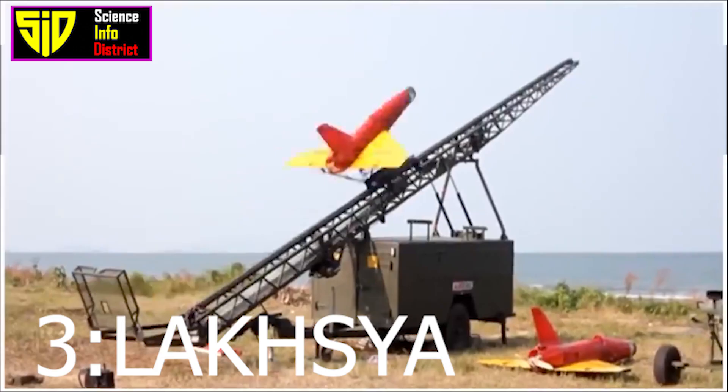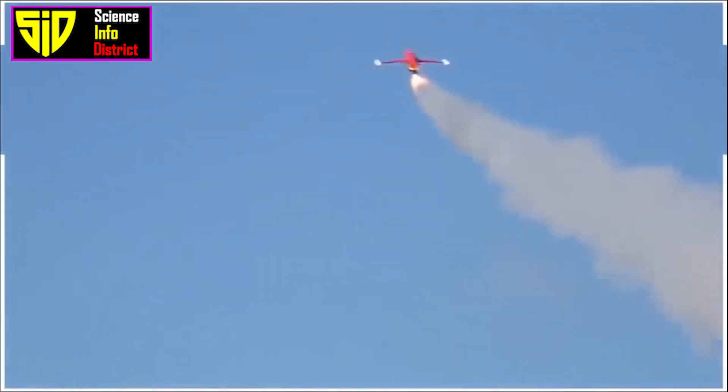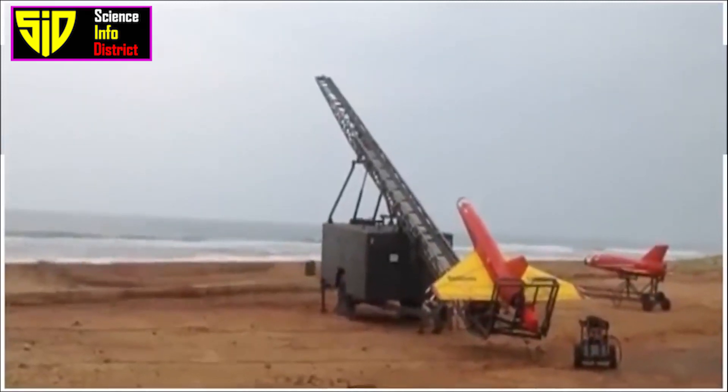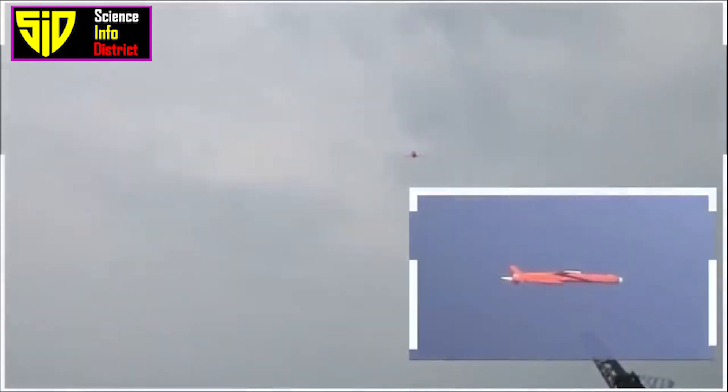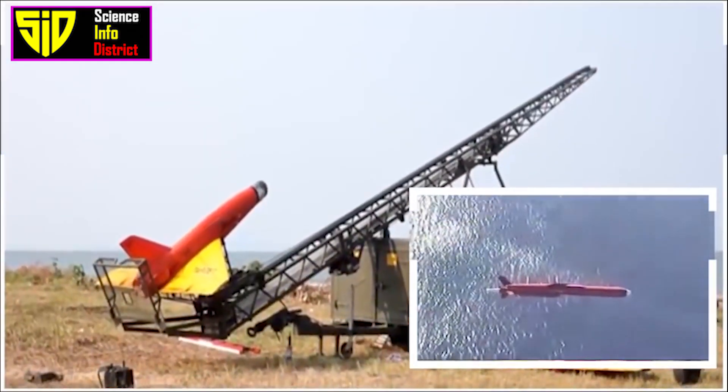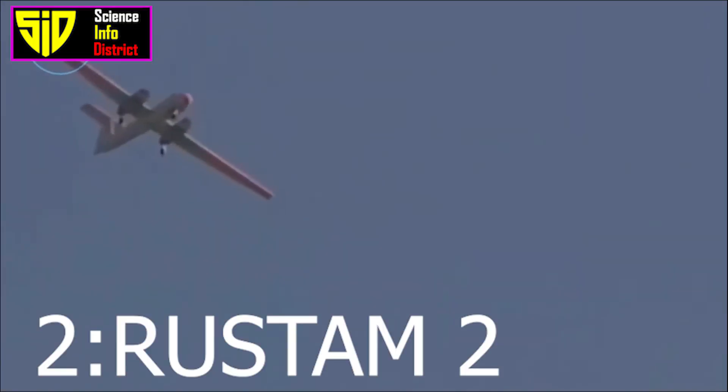Luxia, developed by DRDO: Luxia is a high-speed pilotless target aircraft used for testing the accuracy of air-to-air and air-to-ground weapons. Luxia is capable of simulating a variety of targets including aircraft and missiles, and is used to test the performance of India's air defense systems. It can achieve a maximum altitude of 30,000 feet, with a maximum range of 150 kilometers, endurance of 30 minutes, and a maximum speed of up to 860 kilometers per hour.